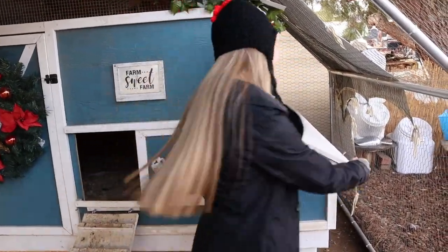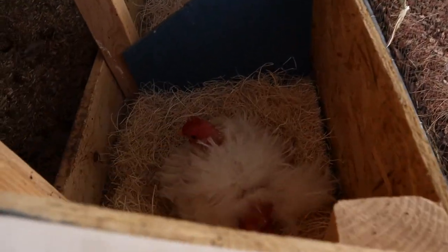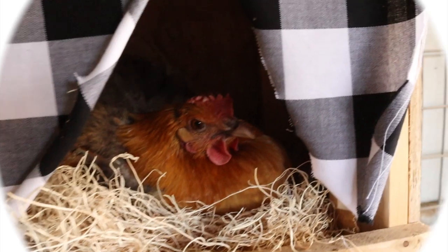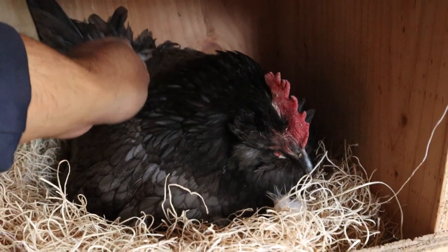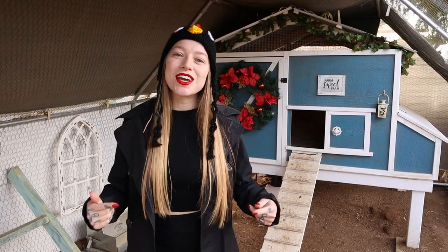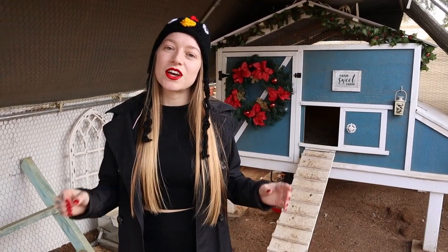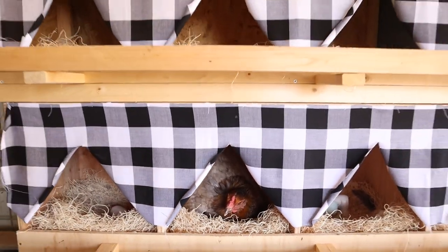What is a brooding hen, how to stop them, and why you may want to. You can tell your hen is brooding because her hormones will be giving her the signal to sit on the eggs — not just lay the egg and leave the nest, but she'll continue to sit and want to try to hatch them.